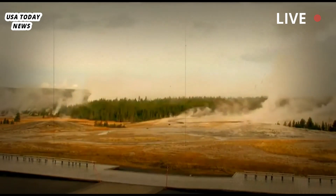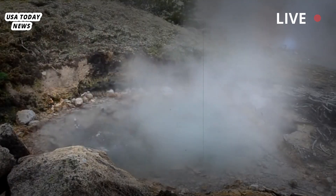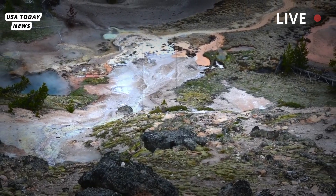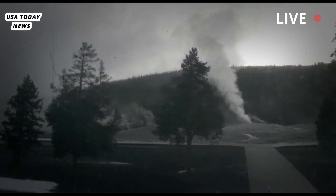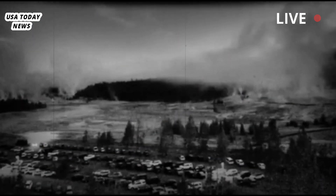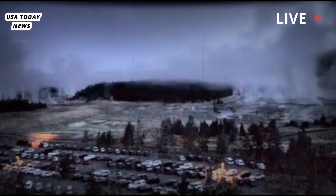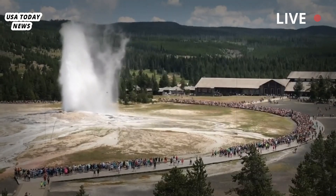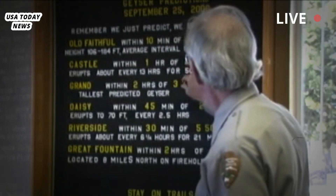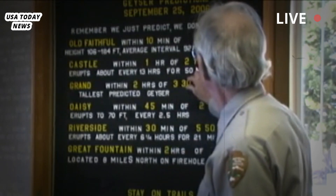Hydrothermal explosions are not an indicator a volcanic eruption is brewing, according to USGS. There is a supervolcano roughly the size of Rhode Island buried deep beneath Yellowstone that has produced some of the largest eruptions in the world, and Poland previously told USA Today it will erupt again. The underground system will likely show decades of warning signs before it blows, including multiple large earthquakes, a change in the chemicals in the hot springs, an increase in heat, and the ground slowly shifting by tens of feet while releasing gases.